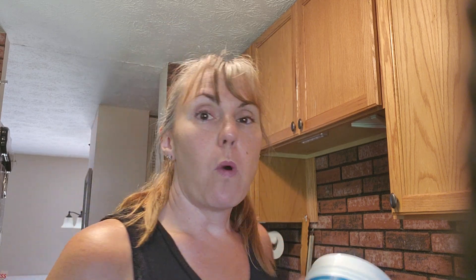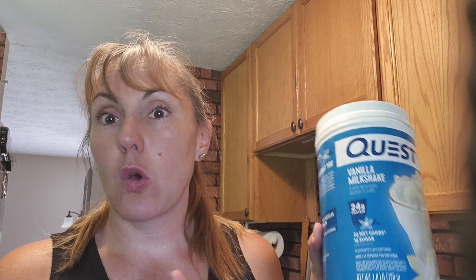One of my favorites is Quest. I love it because it's very high in protein and it has only two grams of carbs in it. So this one is excellent. I also really like the taste of it — the salted caramel is amazing.